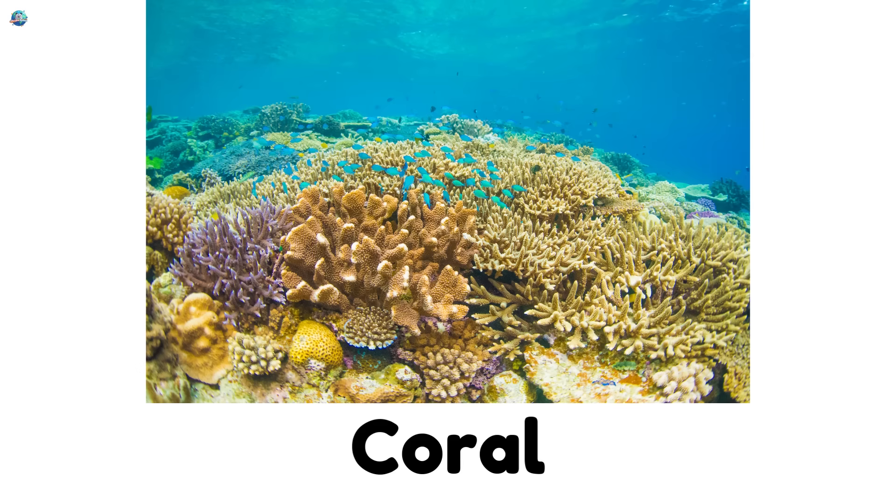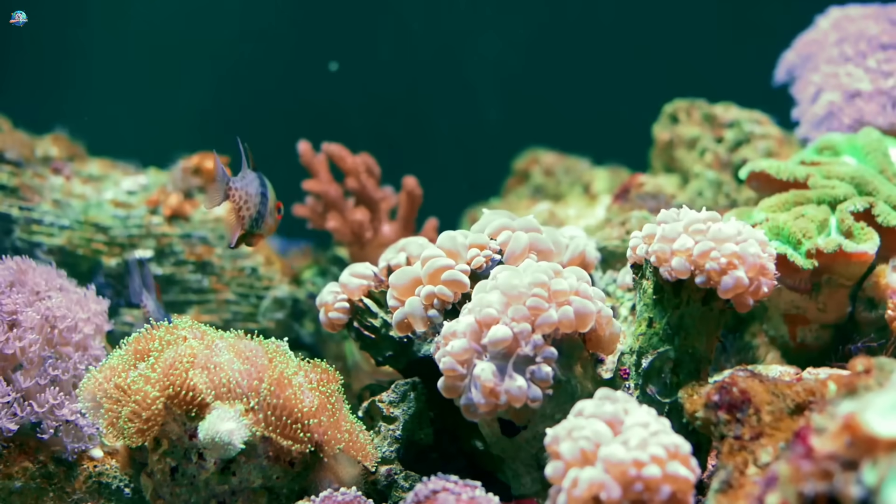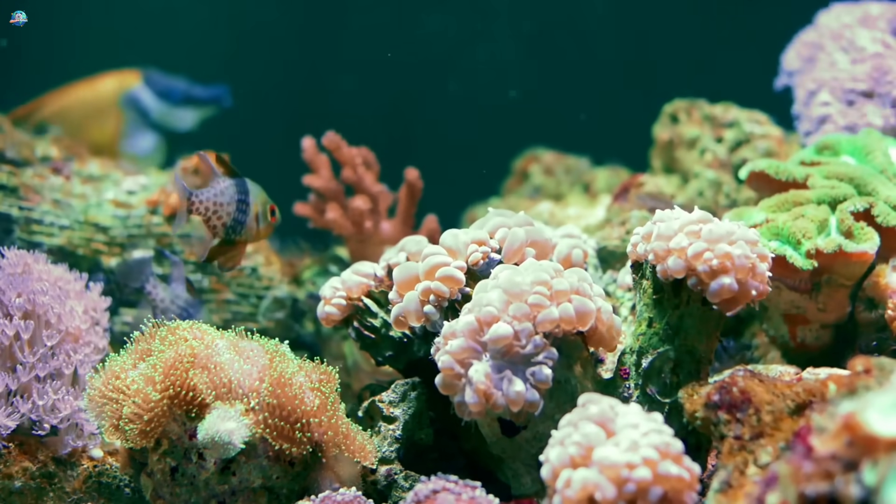Coral — tiny coral polyps build colorful reefs that become homes for thousands of sea creatures.